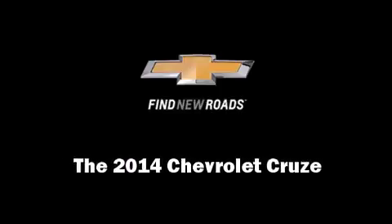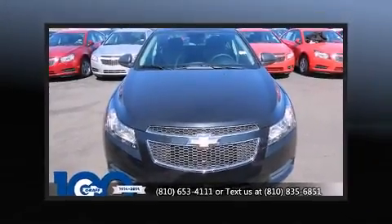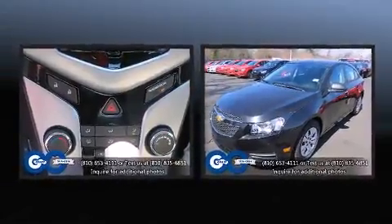Discerning drivers will appreciate the 2014 Chevrolet Cruze. This four-door, five-passenger sedan offers the features and options for which you've been searching.